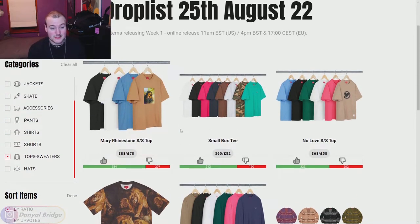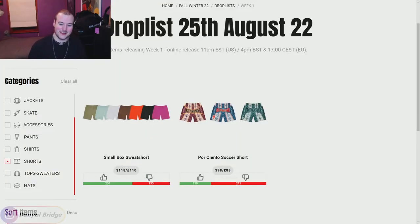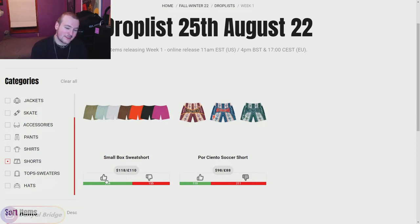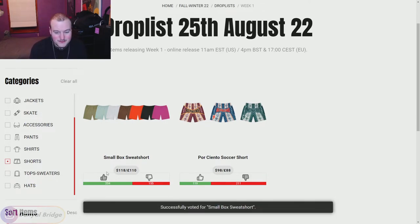That's the tops and sweaters. Moving into the shorts — the Soccer Shorts are a no. The Small Box Logo Shorts are all right, I can't complain about it, I'll give it a thumbs up. Those are the only two shorts releasing this week.